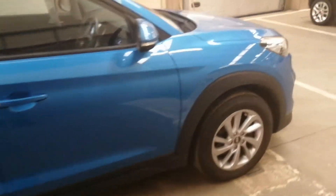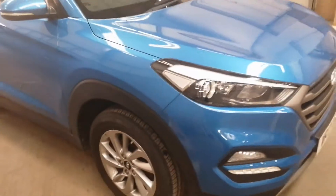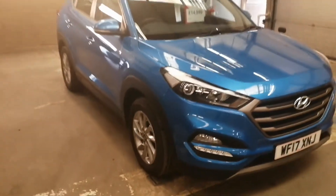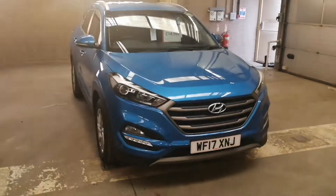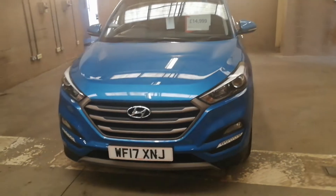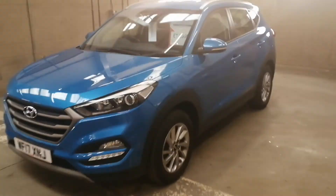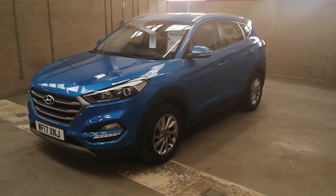These cars come with a huge list of standard features. It's probably much easier for you to go onto the website, select the vehicle, and just click on the standard features — you'll probably be very surprised at exactly how much equipment this vehicle has got.